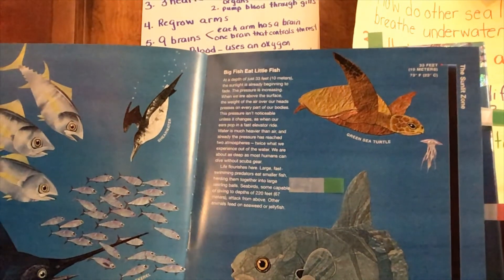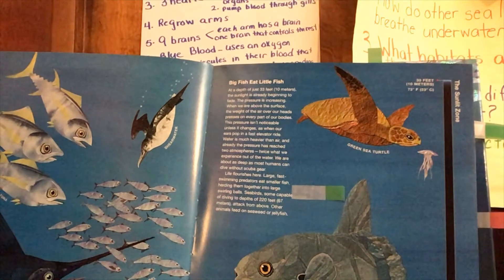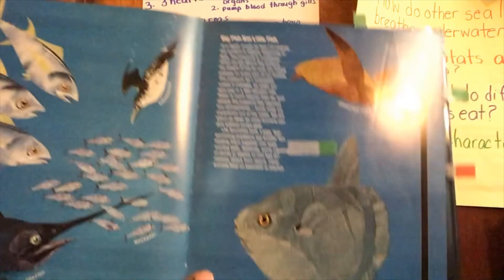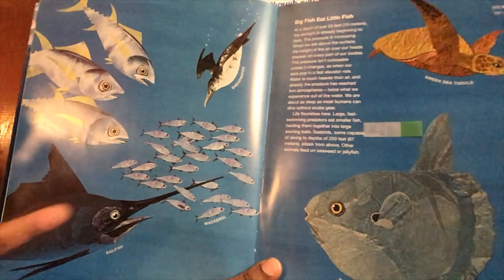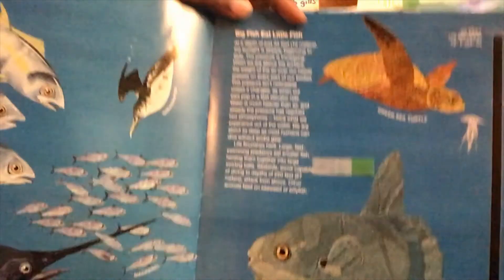Seabirds, some capable of diving to depths of 220 feet, attack from above. Other animals feed on seaweed or jellyfish. Here we have a bluefin tuna, a sailfish, mackerel, mola mola, and a green sea turtle.